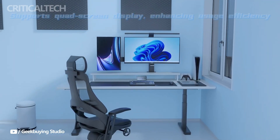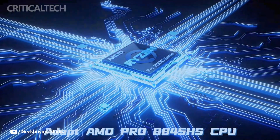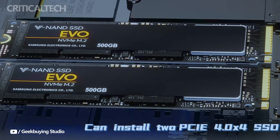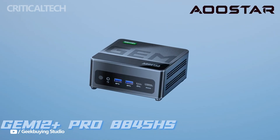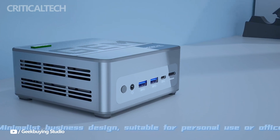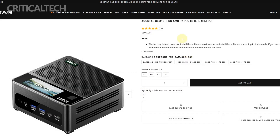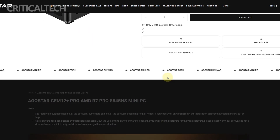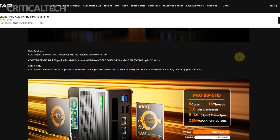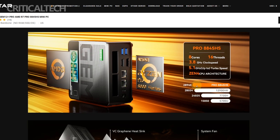At the heart of the GEM 12 Plus Pro lies AMD's Ryzen 7 Pro 8845HS processor, a Zen 4-based chip with 8 cores and 16 threads that can turbo up to 5.1 GHz. This isn't just another mobile processor thrown into a small form factor — it's an enterprise-class chip built for serious multitasking and sustained workloads. It's complemented by the Radeon 780M integrated GPU based on RDNA 3, which delivers capable graphics performance and supports AV1 hardware decoding. More impressively, the iGPU offers up to 16 TOPS of AI computational power, meaning it's built for AI-enhanced workflows too.